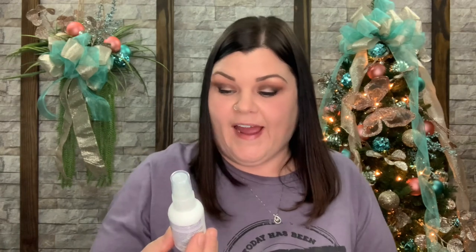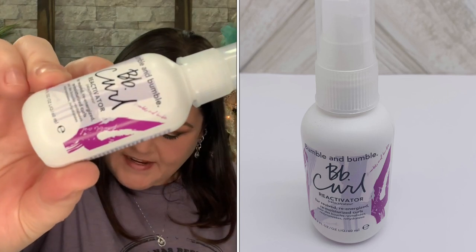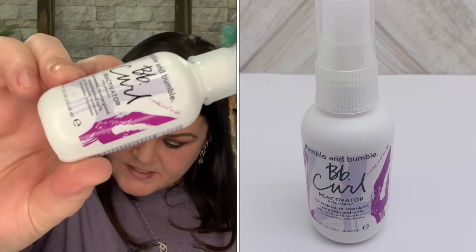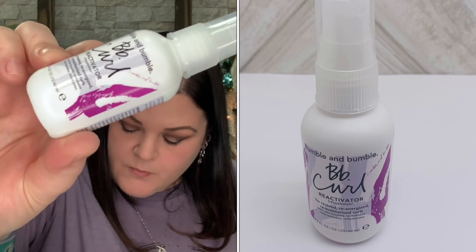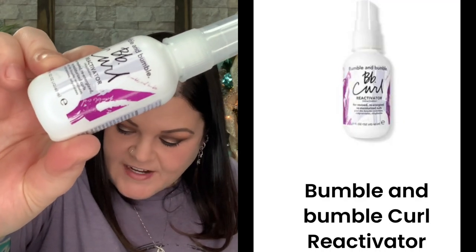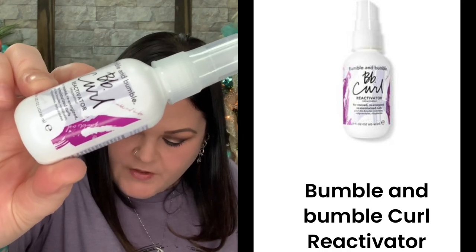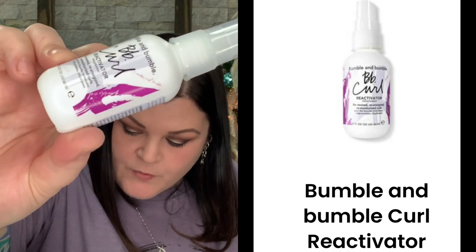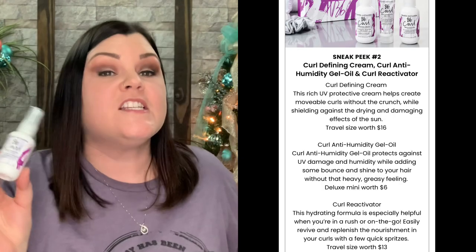The last product is a Curl Reactivator, a travel size valued at $13. It says: give your curls an extra boost with this super moisturizing mist. This hydrating formula is especially helpful when you're in a rush or on the go — easily revive and replenish the nourishment in your curls with a few quick spritzes.